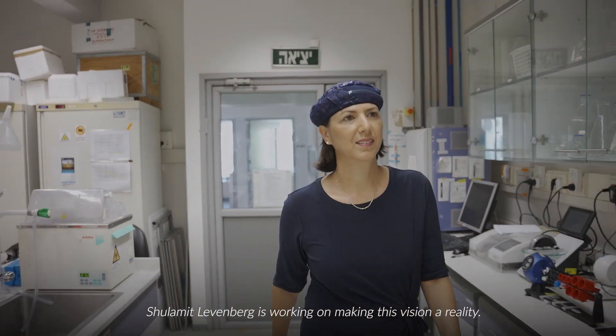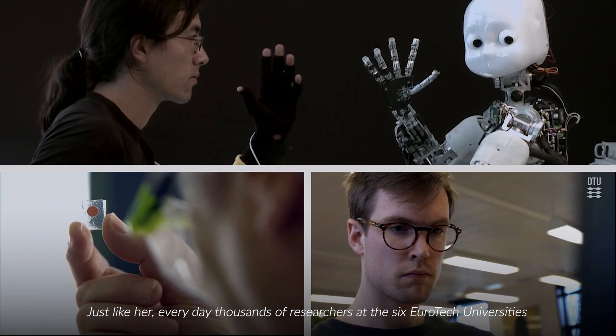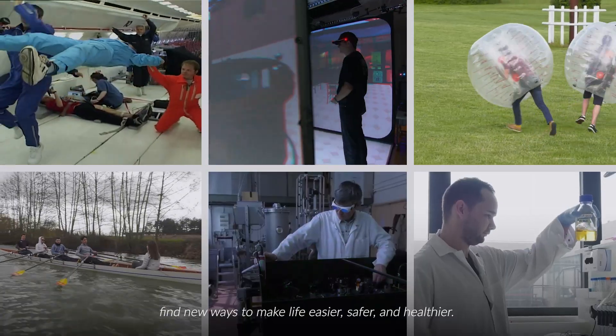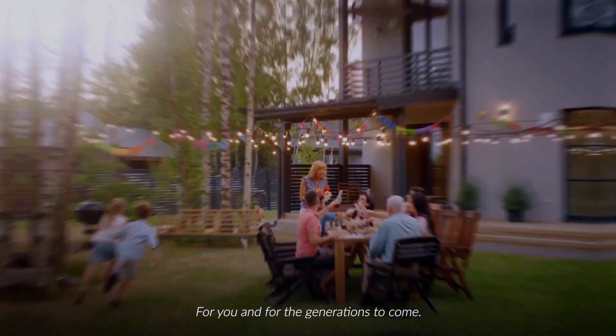Shulamit Levenberg is working on making this vision a reality. Just like her, every day thousands of researchers at the six Eurotech universities find new ways to make life easier, safer and healthier — for you and for the generations to come.